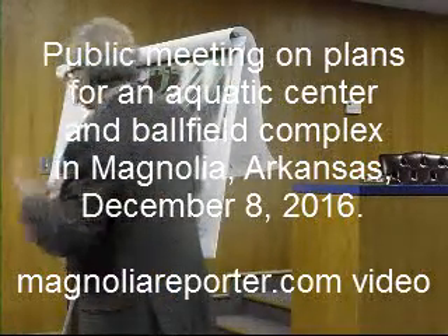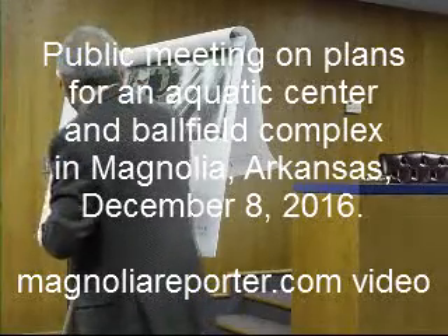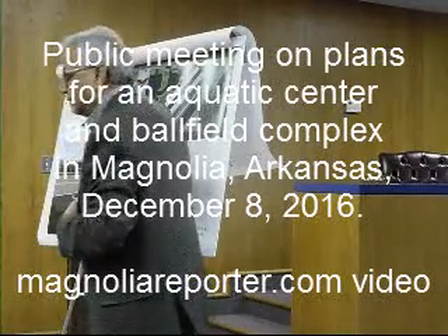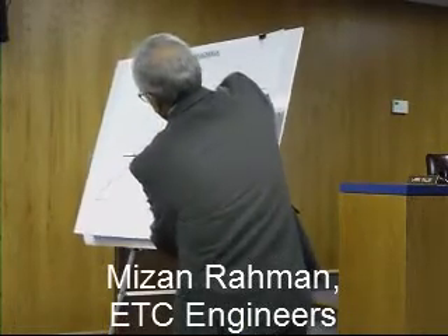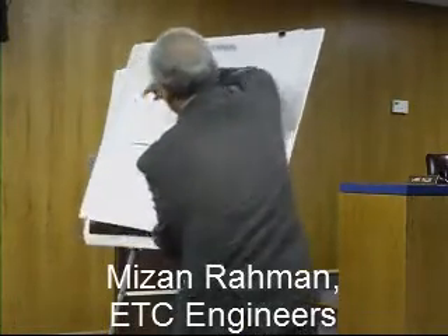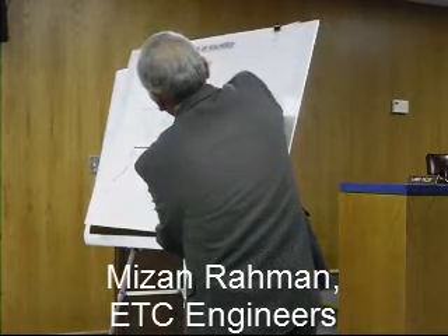These are very much a concept — we are not really designing, so it kind of gives you an idea of what it might look like. This is the complex; the other side is the gender side, and there is an expansion possibility on that side in the theater, whatever you want to do. And here's the control.